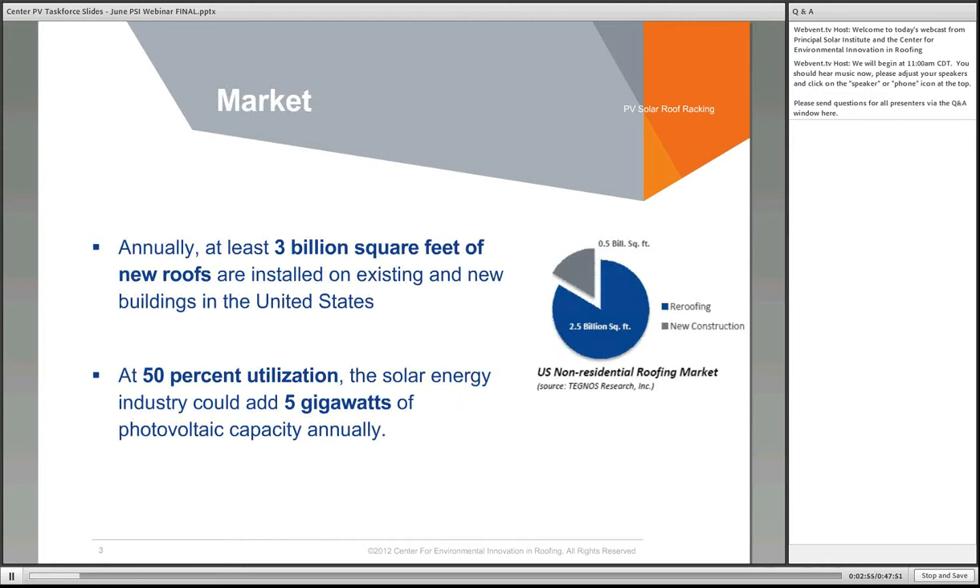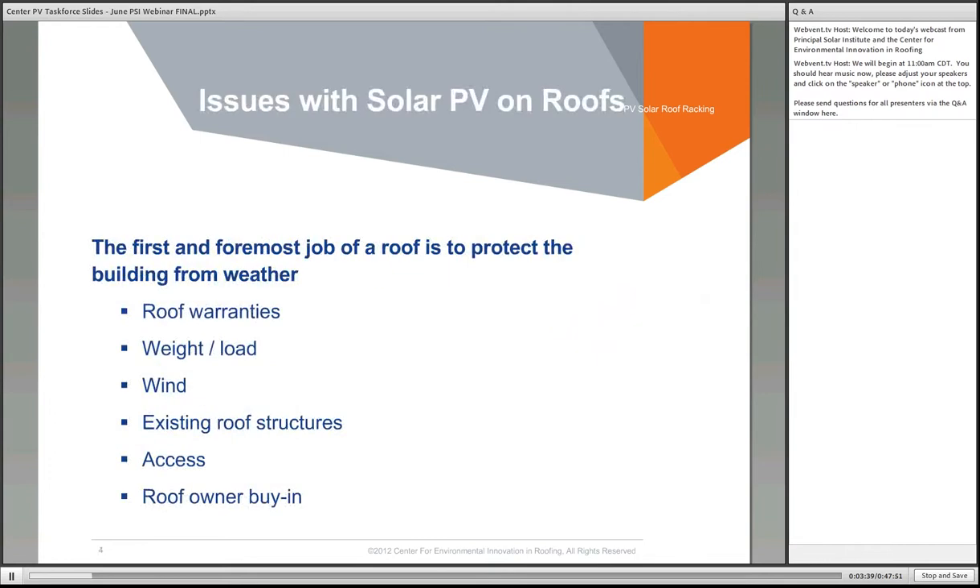The roofing industry places new roof systems on about 3 billion square feet of rooftops annually, a majority of which are existing buildings getting new roof systems. These roof systems typically have life expectancies of 15 to 25 years, and we thought it would be a perfect opportunity to take those new roofing systems and look at the potential of adding solar assets. At 50% utilization rate of 3 billion square feet, that would mean an additional 5 gigawatts of PV capacity annually.